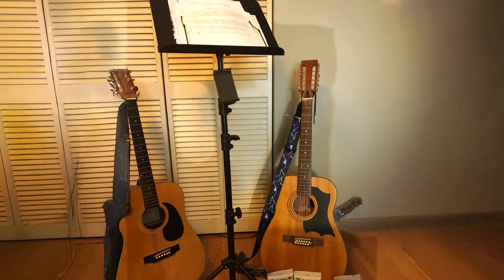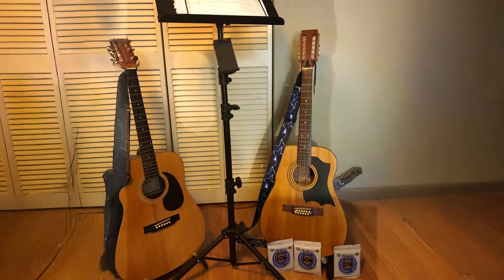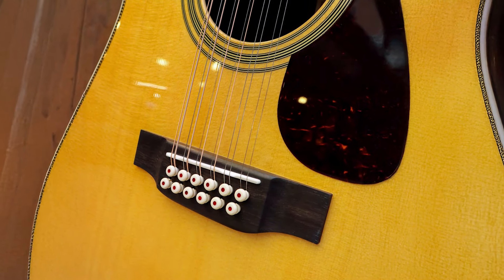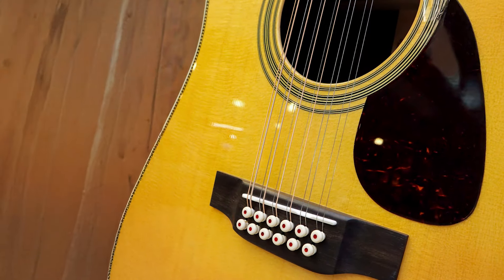The sound produced by these strings is warm and full, perfect for genres like folk, country, and blues. Their natural tone complements the acoustic guitar's body, enhancing its resonance and sustain. If you're looking for strings that bring out the best in your guitar, Martin Authentic Acoustic Strings are an excellent option.